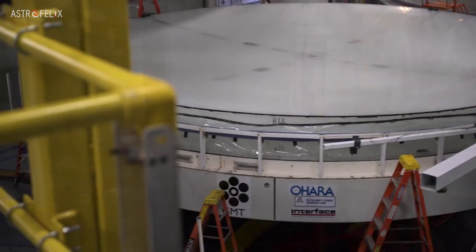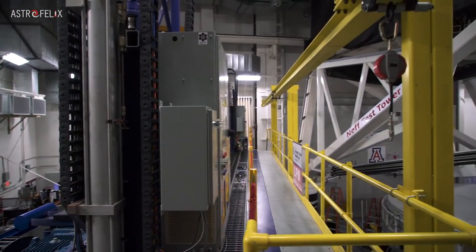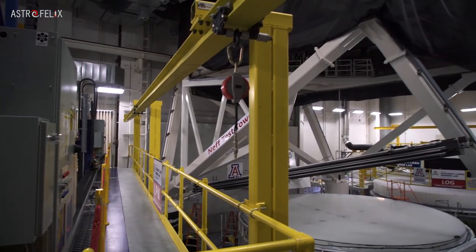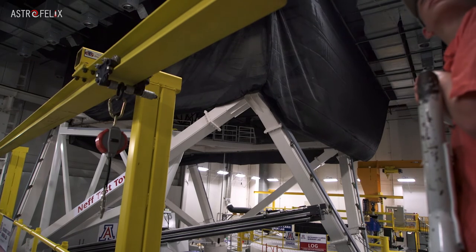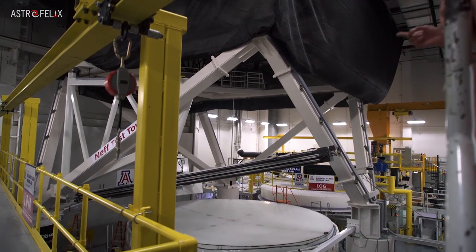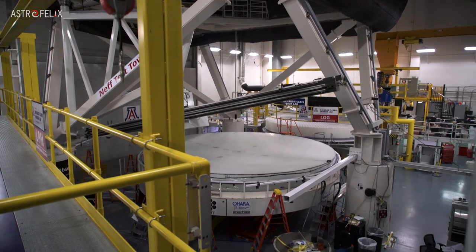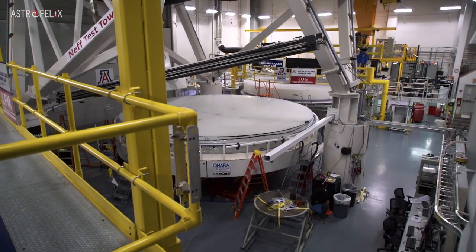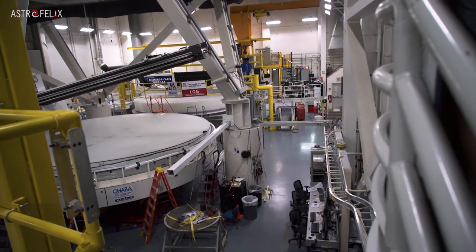This is what we call the integration lab. We put the mirror into the mirror cell — in other words, the bottom of the telescope — and then we test them both together using a pinpoint of light. Then we can ship it in a container to wherever it's going. Someone asked: how does something like that get shipped without scratches or damage?